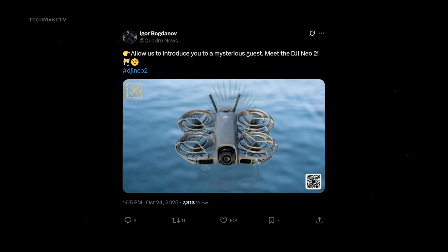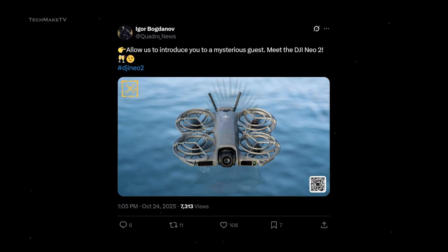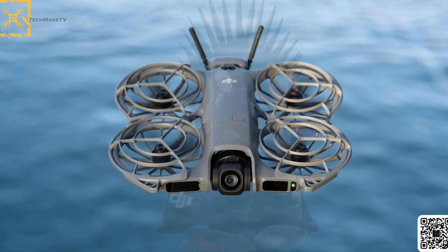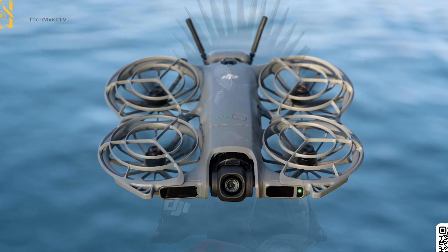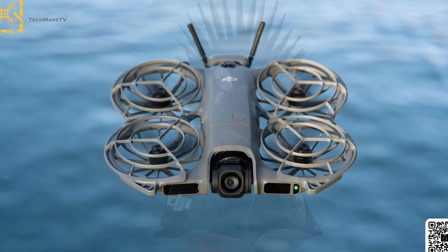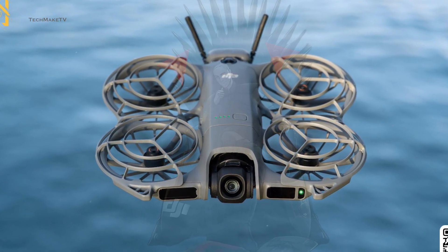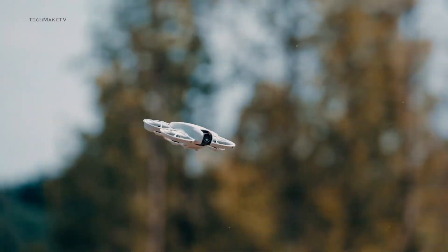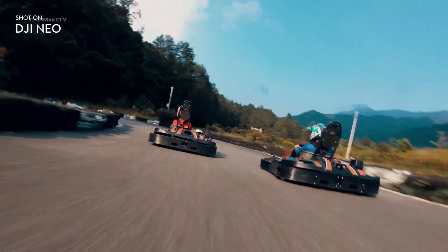Before jumping into the specs, take a look at the drone. Igor Bogdanov shared an image of the Nioh 2, giving us the first look. The Nioh 2 retains a similar design to its predecessor, weighing only 135 grams, so you will get the same ultra-portable and lightweight design, with new omnidirectional sensors, which you can clearly see on the front side. On the rear side, there is a digital transmission receiver and antenna that is being used to robustly handle the signal without any delay, or while using DJI goggles and a wireless controller. This transmission system will give you a stable FPV experience while flying.